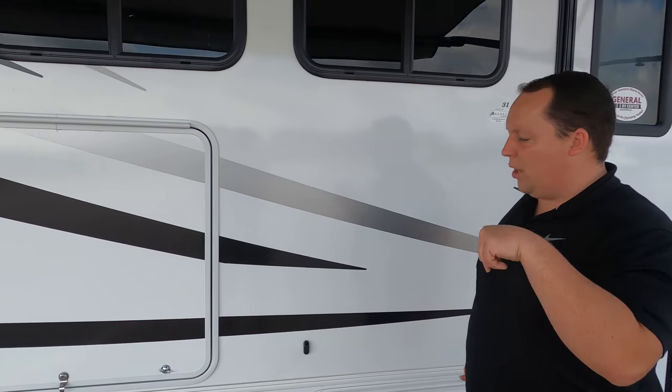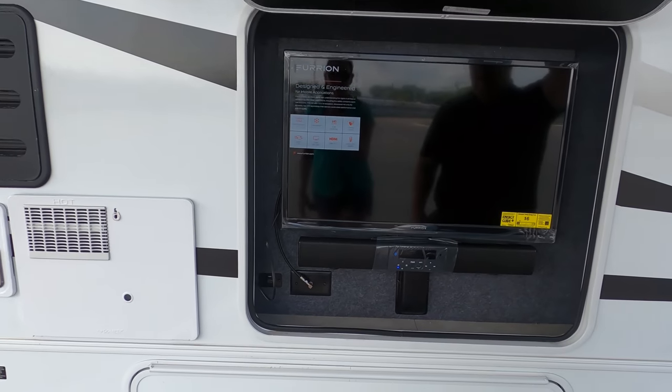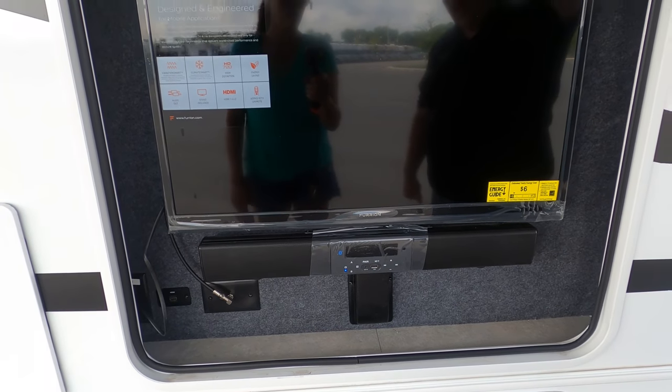Is this a TV? With the soundbar! TV on the outside, Bluetooth with the soundbar — Furrion TV. I love that. Very nice.